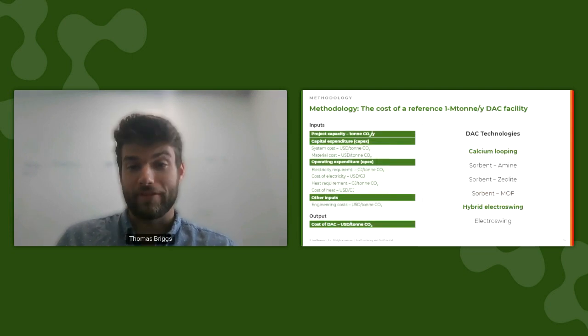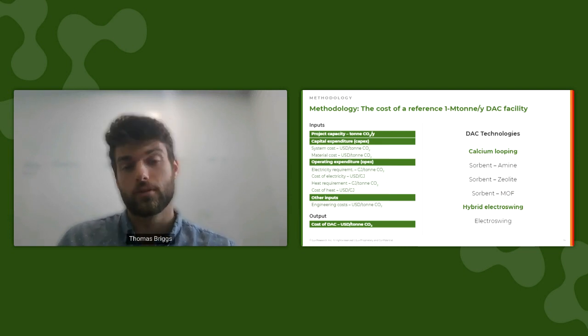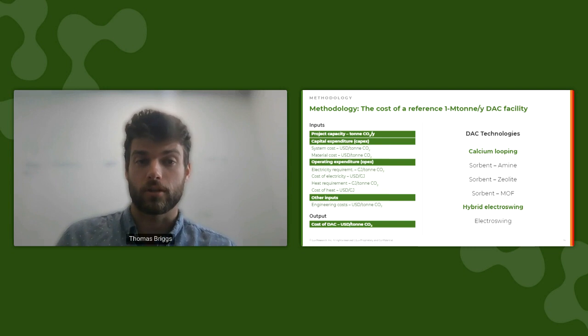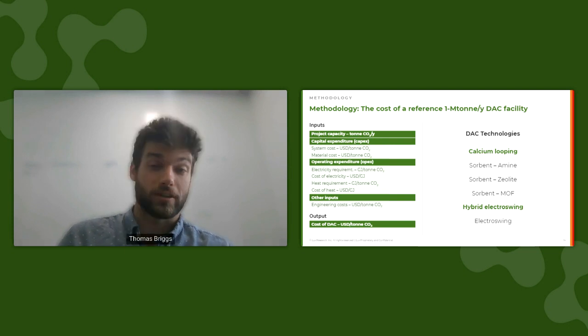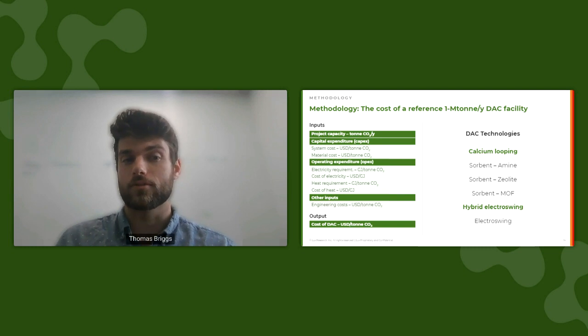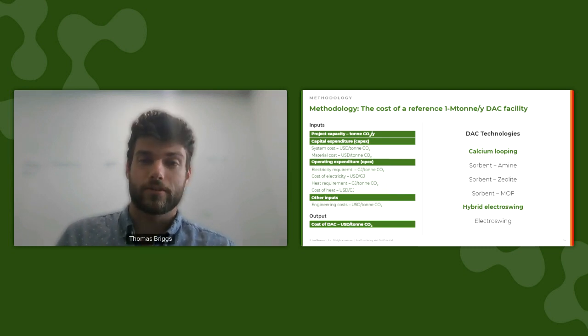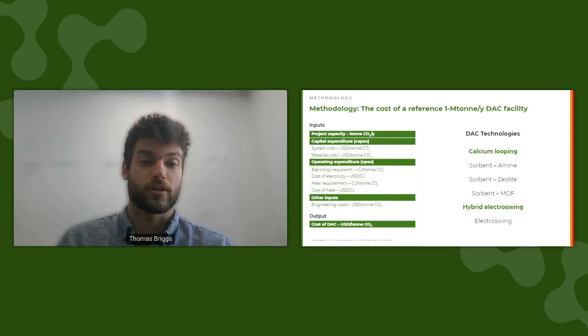Although we have identified six relevant DAC technology categories, today we're going to examine the cost reduction potential of two: calcium looping, which is one of the initial DAC technologies, and hybrid electroswing, which we have identified as a high-potential technology for the future of DAC. Our techno-economic analysis examines deploying a reference first-of-a-kind one megaton per year facility. The cost analysis for each technology includes the capex — system and material — the opex, assuming heat and electricity are the main cost components, and some other auxiliary cost components, with a cost forecast through 2050 based on a capex learning curve.